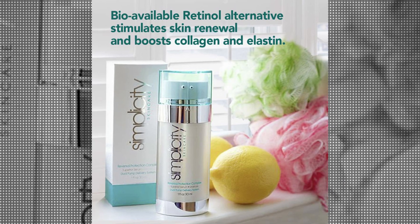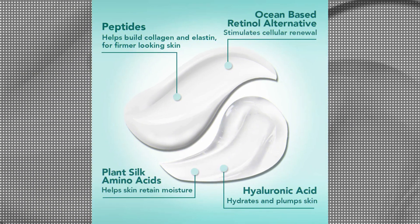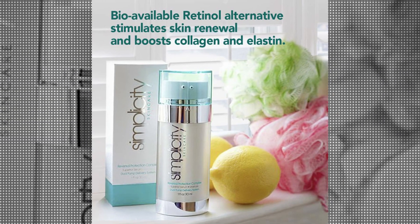The advanced formula works deep within the skin, targeting fine lines and wrinkles, while also delivering much-needed hydration. A key ingredient in this product is hyaluronic acid, which is known for its exceptional moisturizing properties. By attracting and retaining moisture, it helps to plump the skin and diminish the appearance of fine lines and wrinkles, resulting in a smoother.